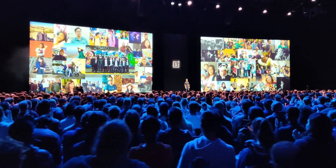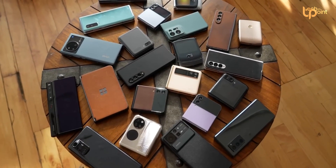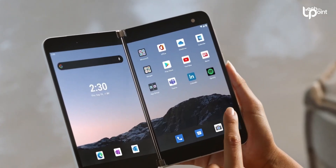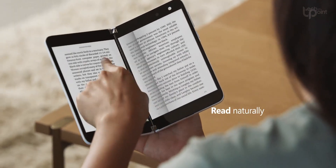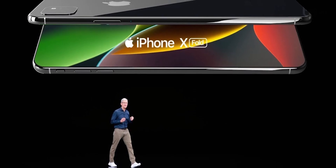So if this October 19th launch date sticks, we'll have three different brands peddling foldables in the US: Samsung, Google, and now OnePlus. Microsoft might even stage a comeback with a foldable that doesn't have any screen gaps. As for Apple, they seem content with flat screens for now, but who knows what the future holds?